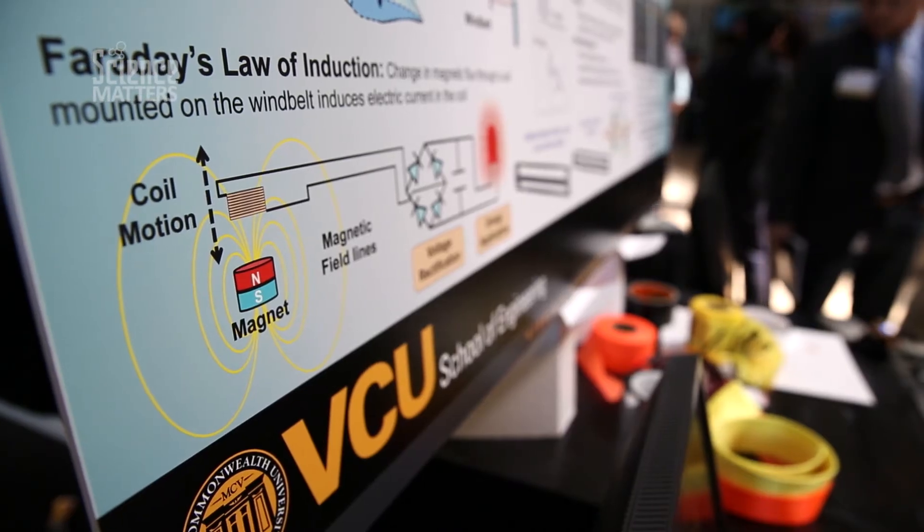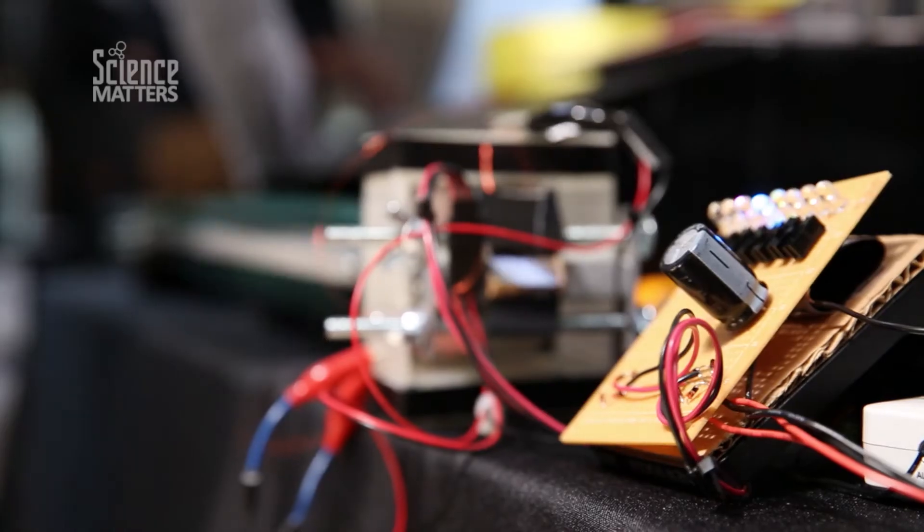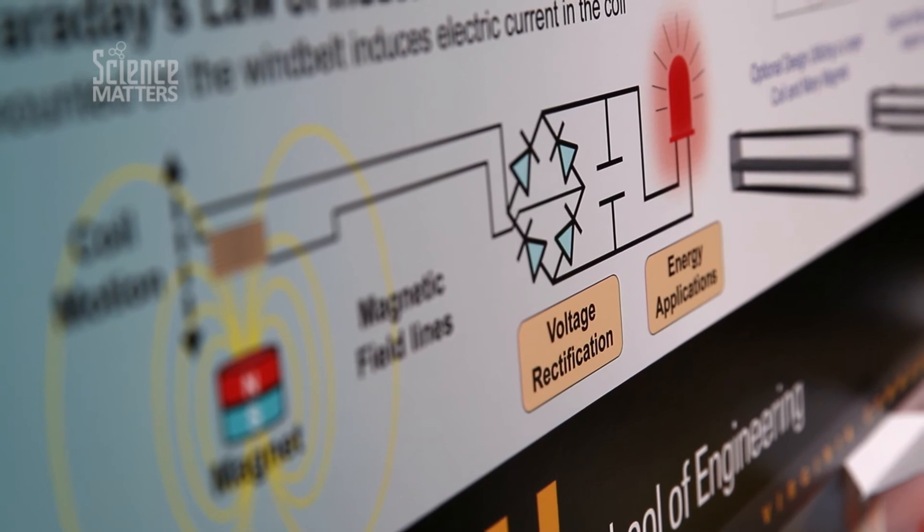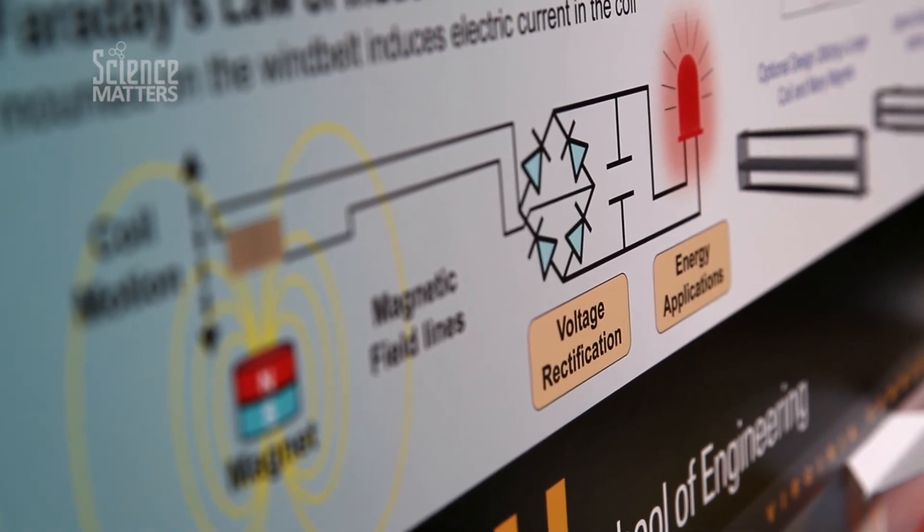Our device works on the basic principle of induction. What that means is whenever you shake copper in a magnetic field, electricity comes out — that's where all your electricity comes from. When you go to a power plant, it's essentially a big magnet shaker. So we've made a really small one that works at a small scale.